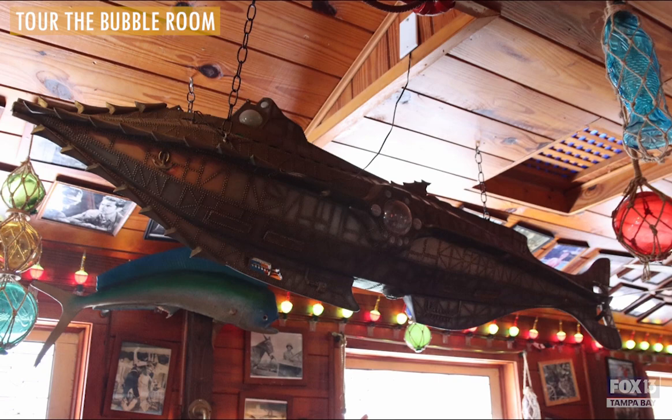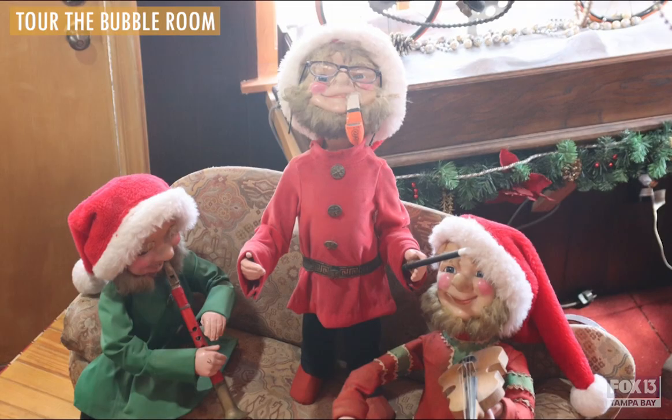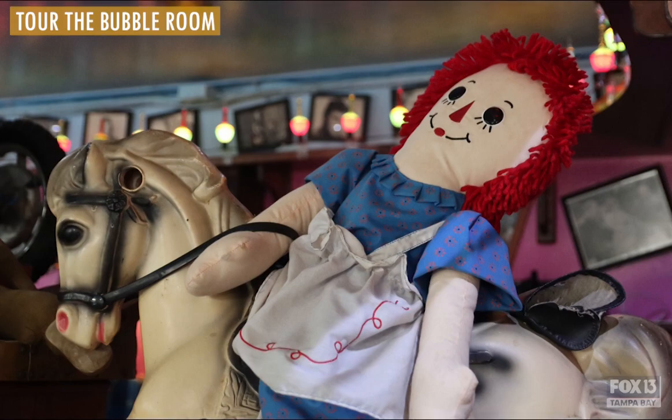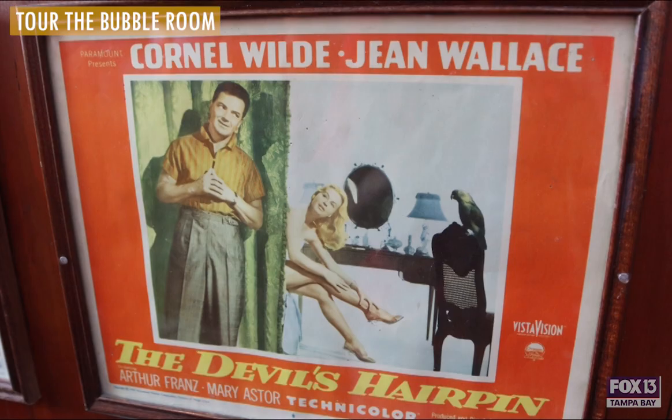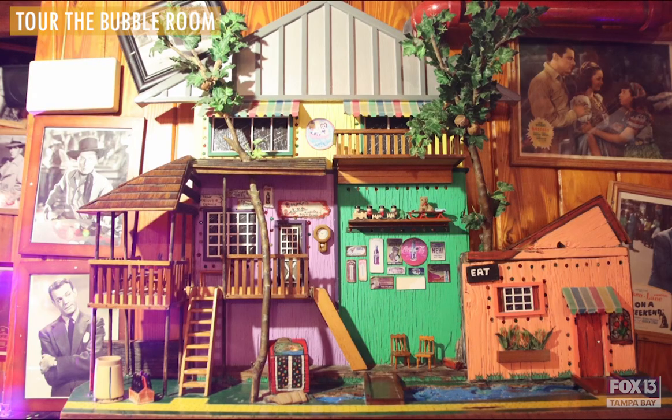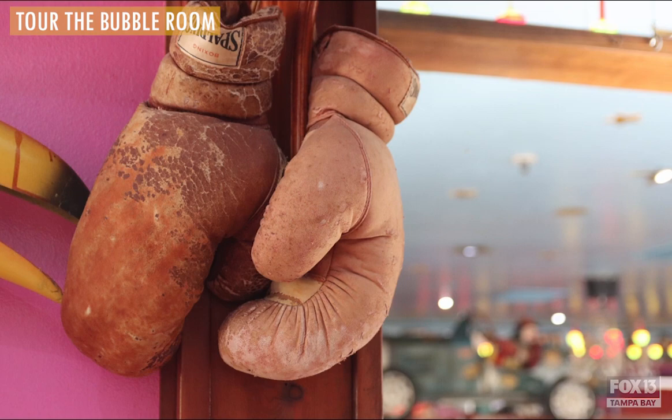We have lots of kids that come in and visit. They love the trains going around. A lot of them will sit at their tables and play I Spy. So we definitely are very family friendly. It's unlike a dining experience you're going to get anywhere else — from the food to the service and the unique atmosphere.